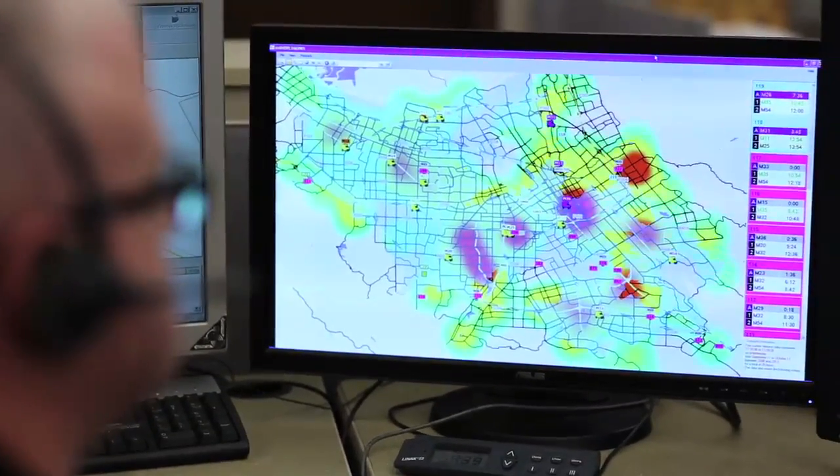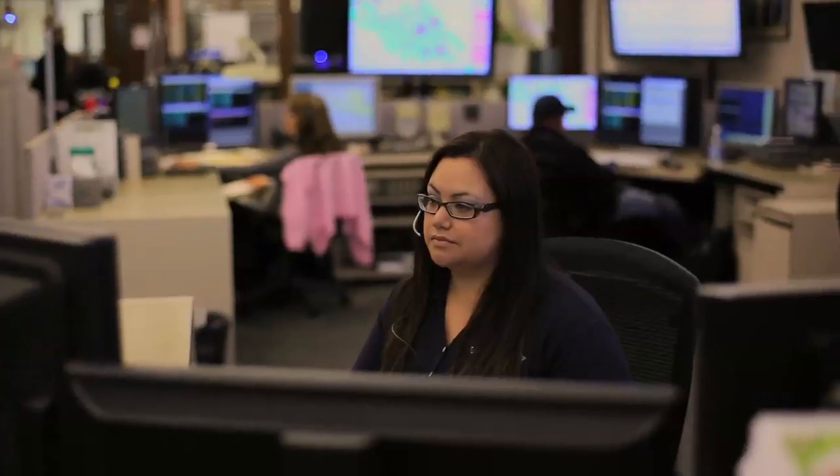911 center dispatchers utilize a comprehensive radio system, computer-aided dispatch terminals, and specialized phone systems that all come together to create their single workstation. Here, each dispatcher has the ability to perform EMD, select and then communicate with system units, and then send vital information to their MDC and pagers.